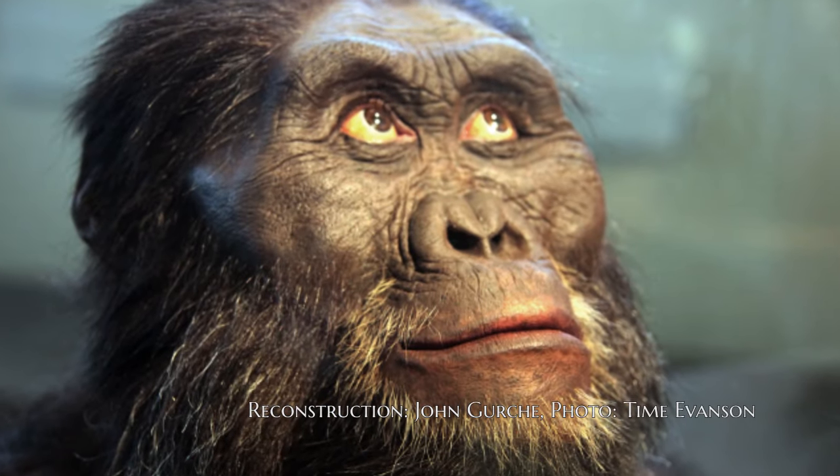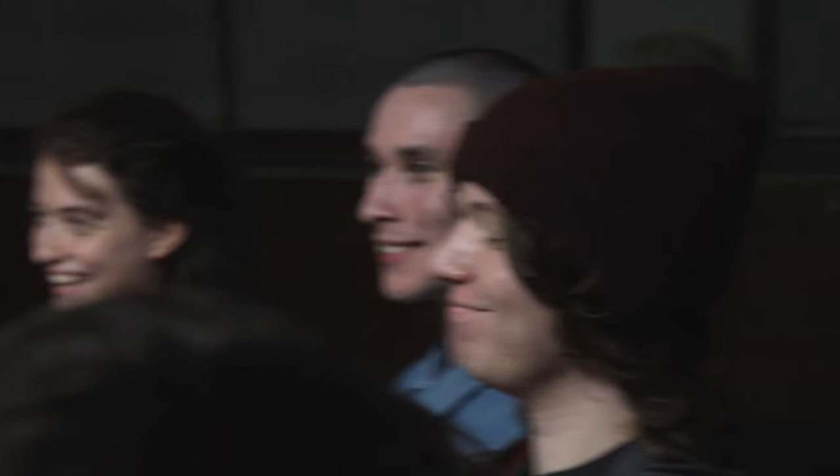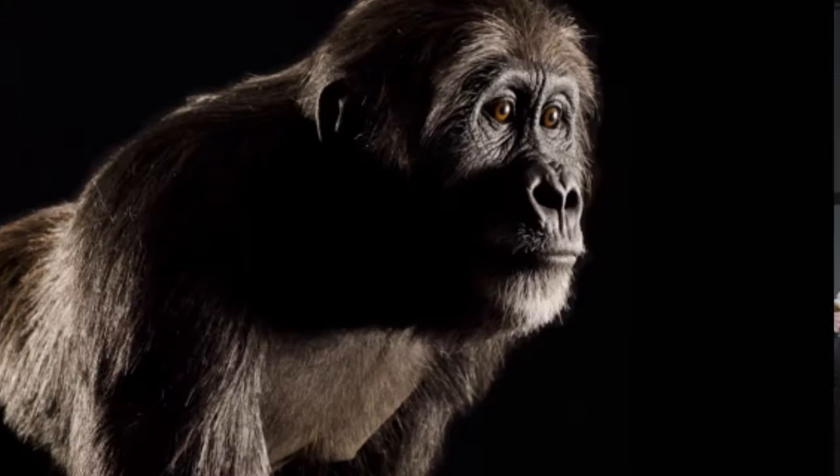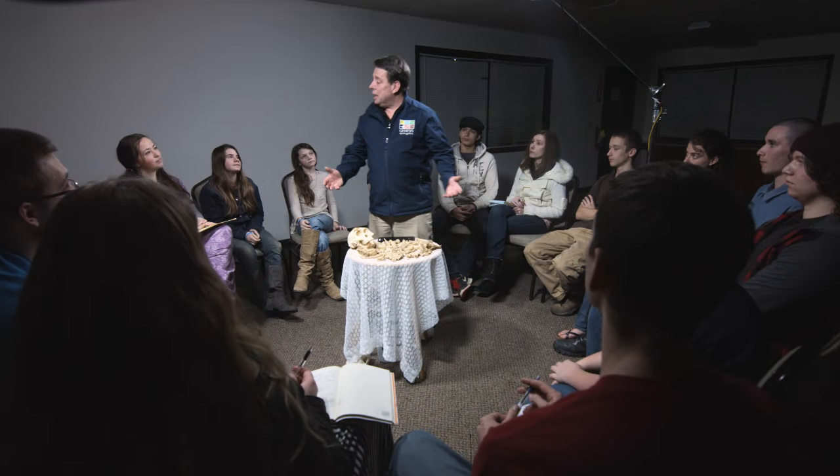Now, do you want to see a picture of what she probably looked like? Here's a picture of probably what she looked like — just an ape. So seeing the evidence tonight, what do you think? Was Lucy on her way to becoming human, or was she just an ape?